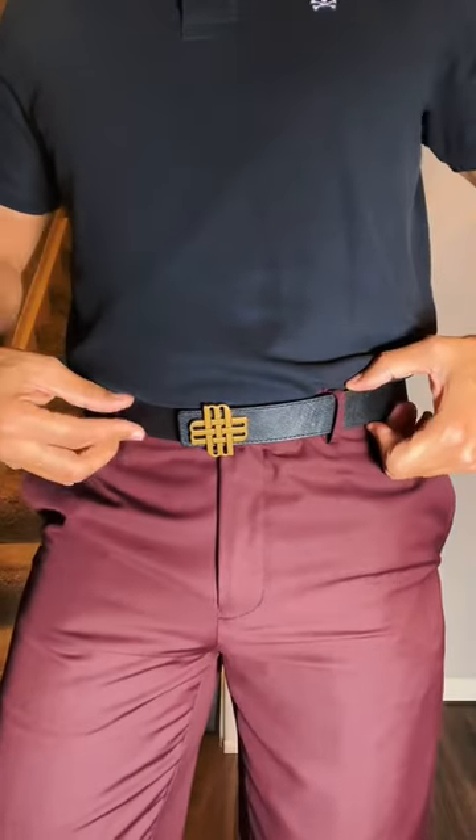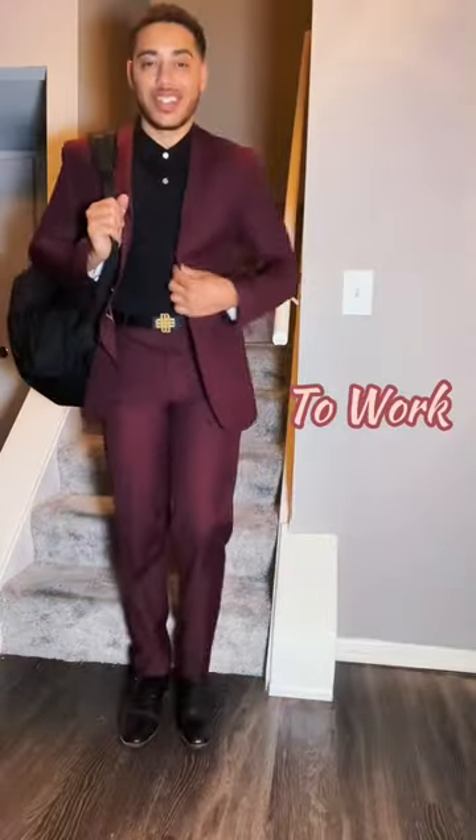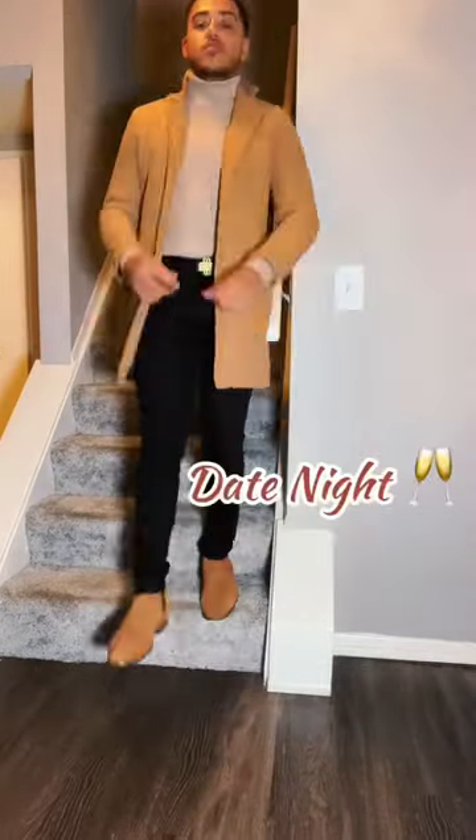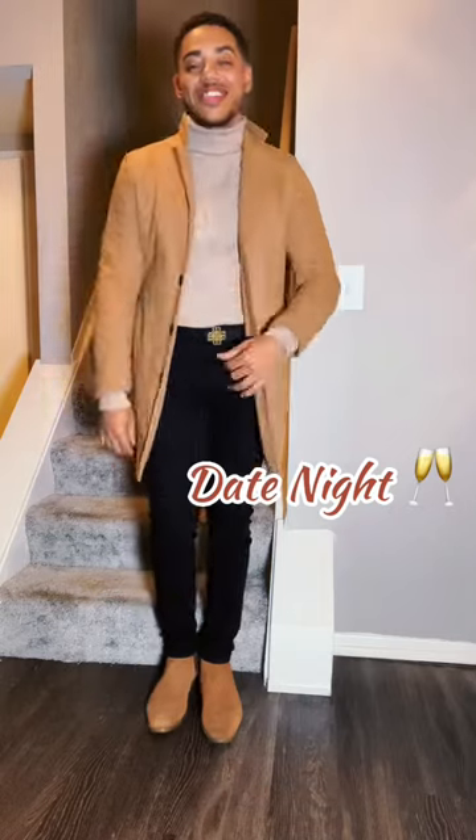You can pair this with just about anything. You can wear this to work. You'll clean up nicely for brunch. And of course, do it right for date night.